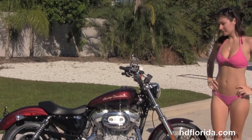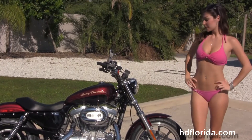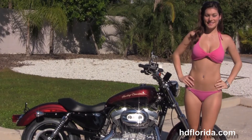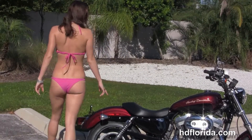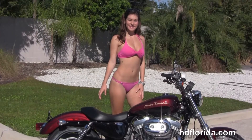The Super Low starts out front with black split 5-spoke wheels with machined rims. We head on back to the 883cc V-twin engine with 5-speed transmission, mid controls, and chrome dual exhaust. We have the fully adjustable rear shocks.